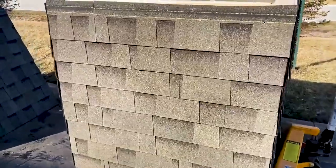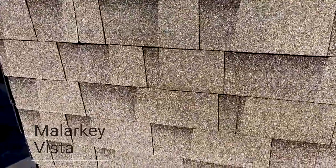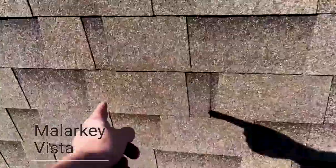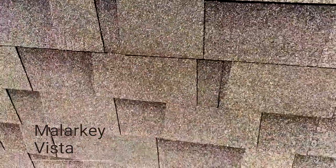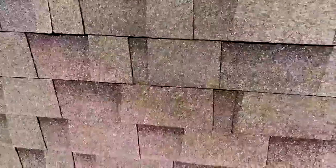Here's the Malarkey Vista, which is actually a class 3 impact resistant shingle. The splatter is right in this area — the Mountain Dew that I'm using. No indentations, no marks whatsoever on the Malarkey Vista.